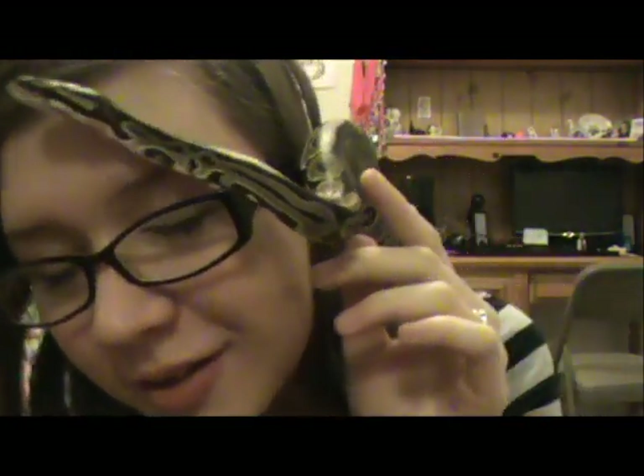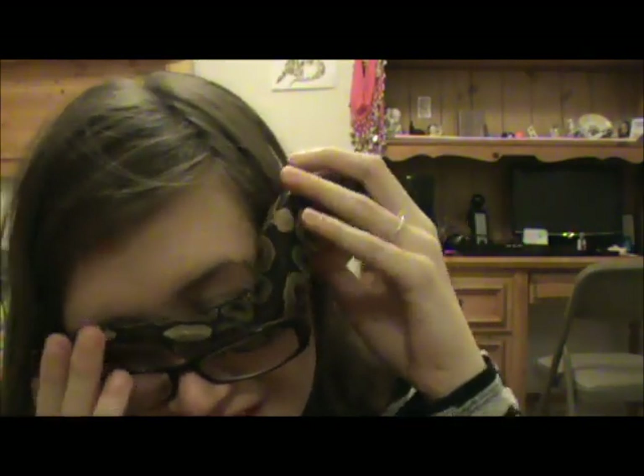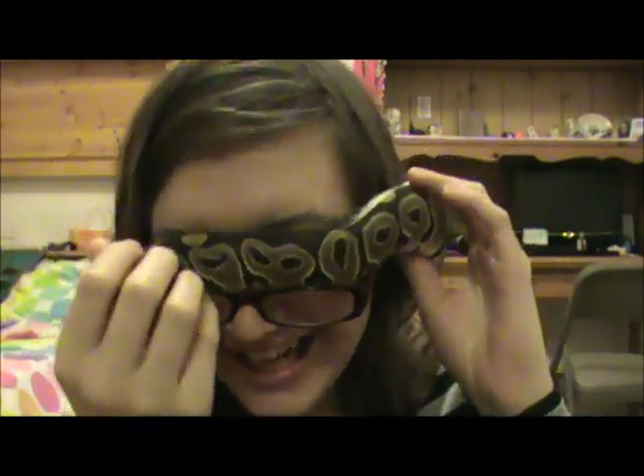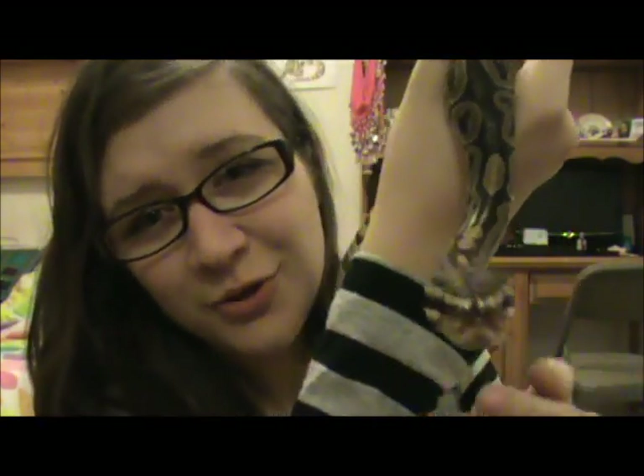He's totally exploring. I kinda need my glasses, buddy. He's exploring. Bye.